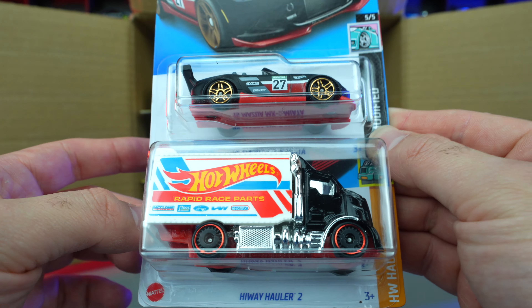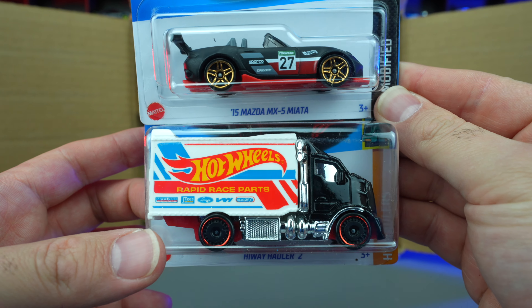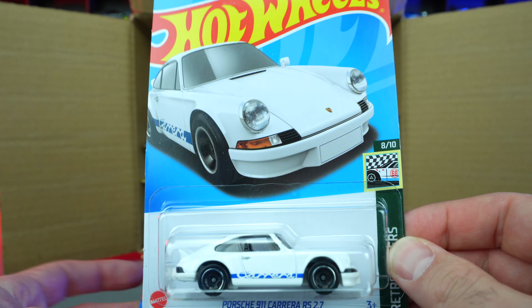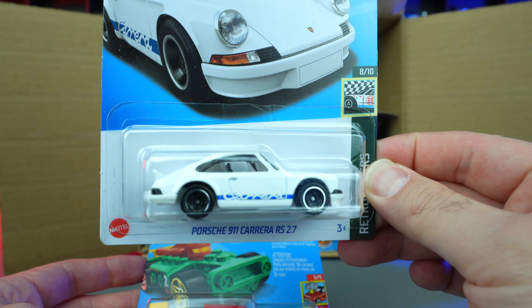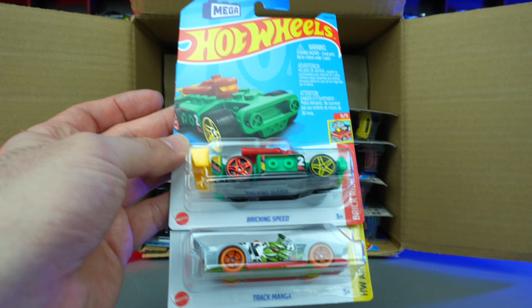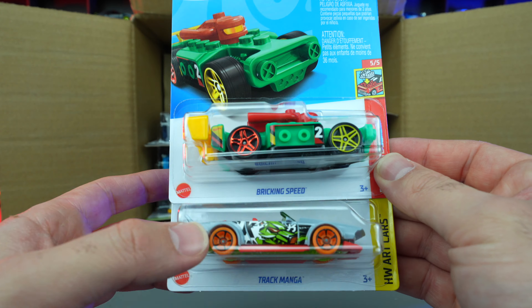We've got the Highway Hauler 2 in a new color variation. Then we've got the Porsche 911 Carrera RS 2.7 — super, super nice. I love the Carrera with the blue trim, that looks really good. We've got Brick and Speed and Track Manga, looks to be new color variations.